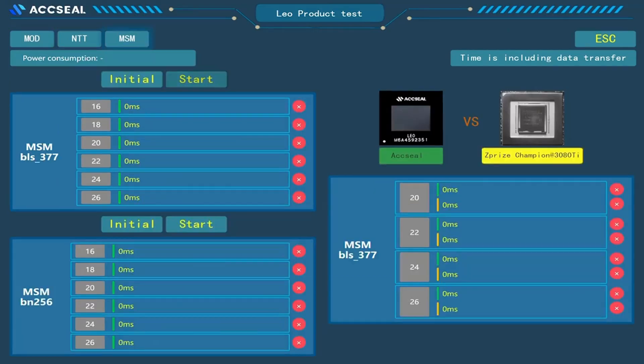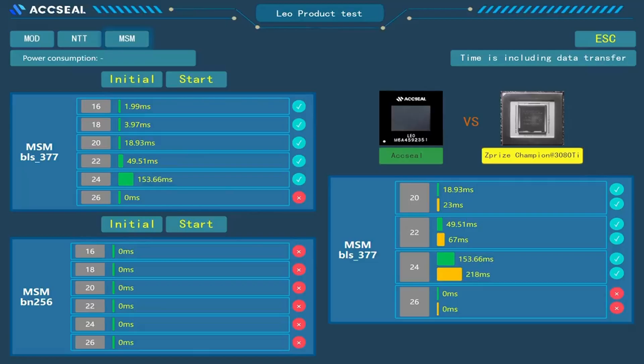Lastly, we compare our chip with the Z-Prize Champion NVIDIA 3080T for MSM computations. With compute sizes on curves BLS12-377 and BN256, our chip outperforms the 3080T, offering a superior performance-to-price ratio.